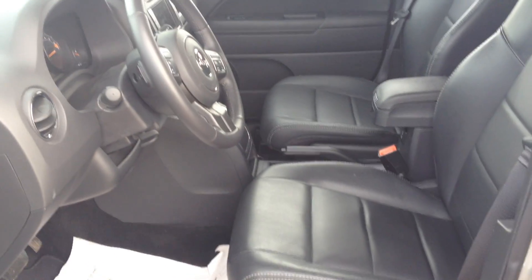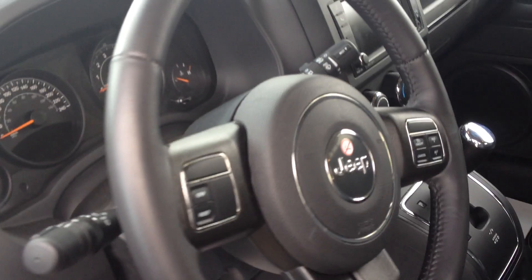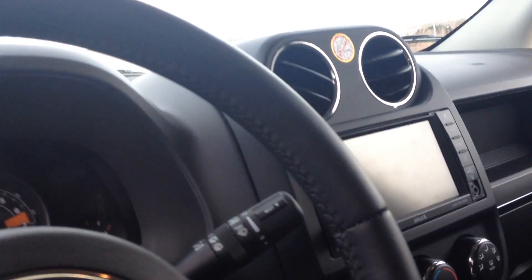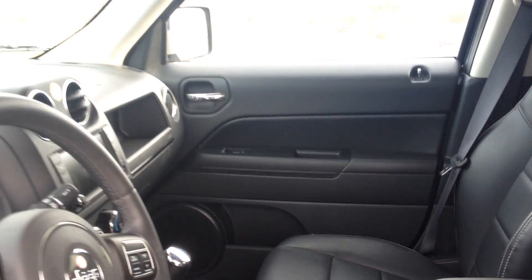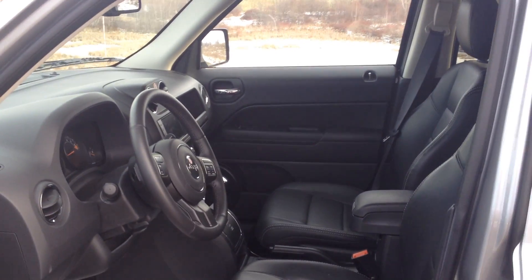I'll show you the interior — it's even got lumbar adjustments, cruise control, Bluetooth, air conditioning, all that. Navigation's a big one; I might have mentioned that, but I really like the navigation myself.